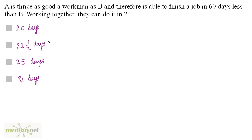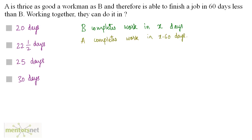A is thrice as good a workman as B and therefore is able to finish a job in 60 days less than B. Working together, they can do it in how many days? Let us consider that B can do the complete work in x days. A finishes the job in 60 days less than B, so A completes work in x−60 days. Since A is thrice as good as B, the time taken by A is one-third of B's time, so it is also x/3.